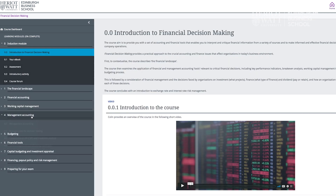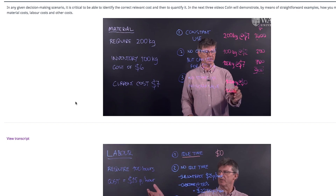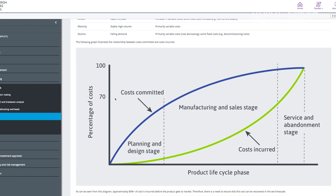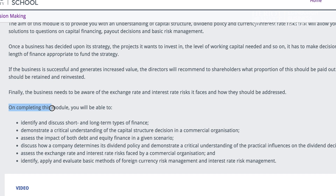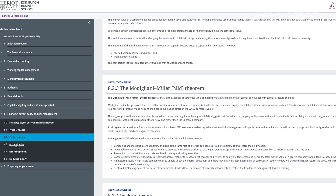We then move on to look at management accounting, which is the internal workings of a business and how it prices its products, which products are the most profitable, which ones it should keep, which ones it should delete and so on. And then finally we turn to financial management, which looks at longer term investment by the company, how it finances that investment, and what if any dividends are paid back to the shareholders.